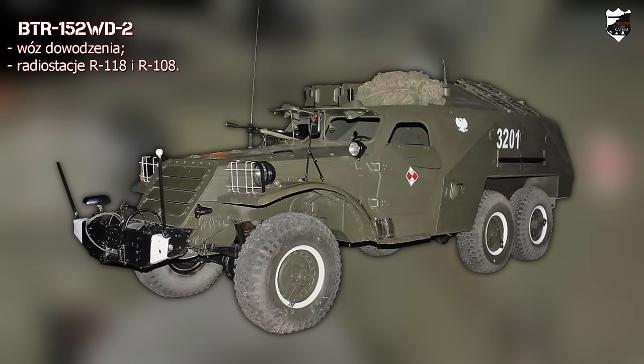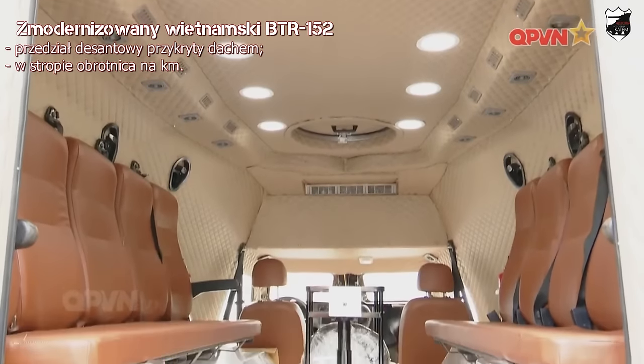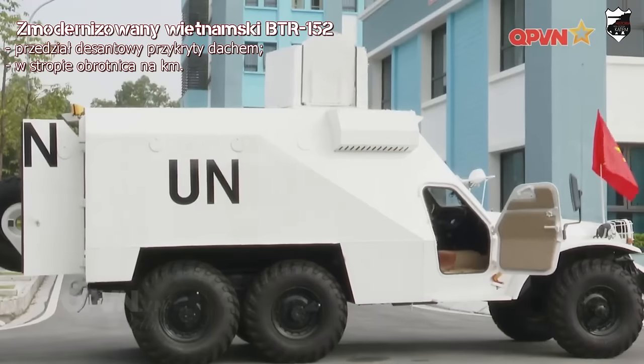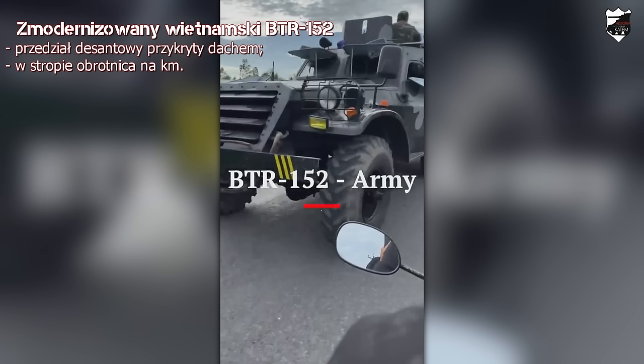BTR-152WD-2 to wariant pojazdu dowodzenia opracowany w Polsce, wkrótce zmodernizowany do wersji WDE-2M. Zamontowano hermetyczne zadaszanie przedziału desantowego, radiostacje R-118 i R-108, dodatkową baterię akumulatorów oraz usprawniono system komunikacji wewnętrznej. W ramach misji ONZ w Sudanie Południowym wojska wietnamskie desygnowały BTR-152 zmodernizowane do wariantu ewakuacji medycznej z zamkniętym przedziałem desantowym, klimatyzacją i miejscem dla dwóch rannych na noszach. Zmodernizowano również przynajmniej dwa pojazdy bazowe — przykryto przedział desantowy dachem, zmodernizowano siedziska, a w stropie umieszczono osłoniętą pancernie obrotnicę z KM-em.